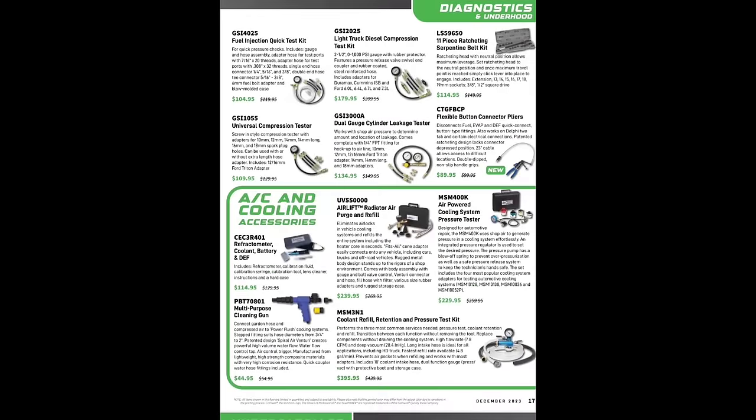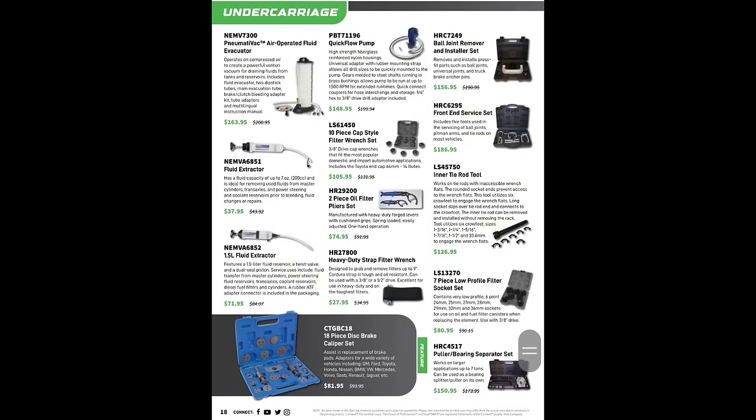Compression testers, fuel injection testers, dual gauge cylinder leak-down tester, 11-piece ratcheting serpentine belt kit from Lyle $114.95. Flexible button connector pliers — rebranded from Lyle — $89.95, my personal favorite, handy for fuel line disconnects. Airlift radiator purge and refill cooler for $239. Coolant pressure tester from Marshall Scientific and another Marshall Scientific coolant refill retention pressure tester — they're up to $395.95, which is insane — I paid $200 for mine. Flush gun, refractometer. Mighty Vac fluid extractor $71 to $163.95. Oil filter plier set rebranded from Channel Lock $74.95.